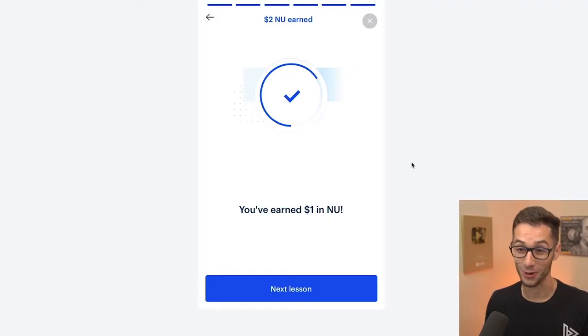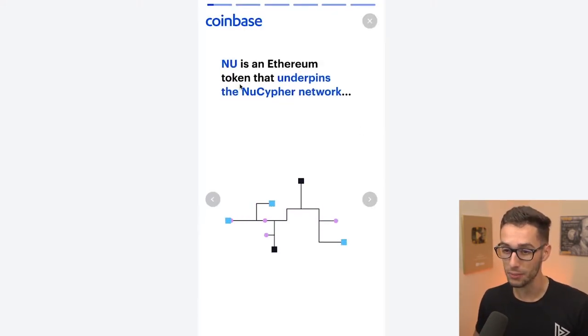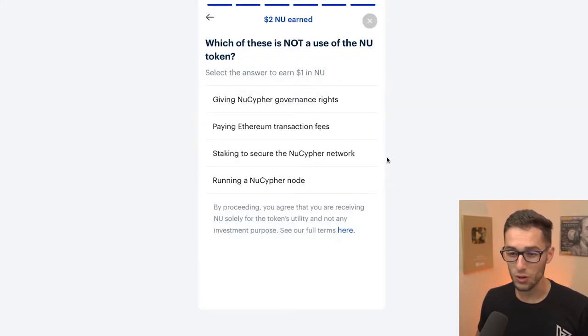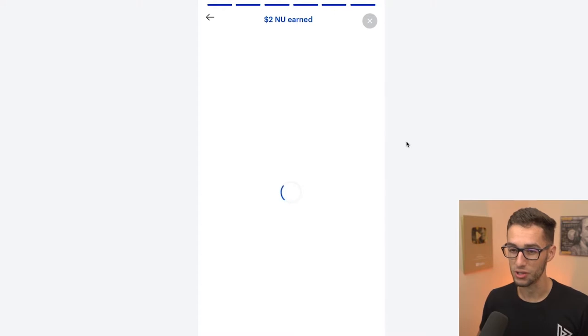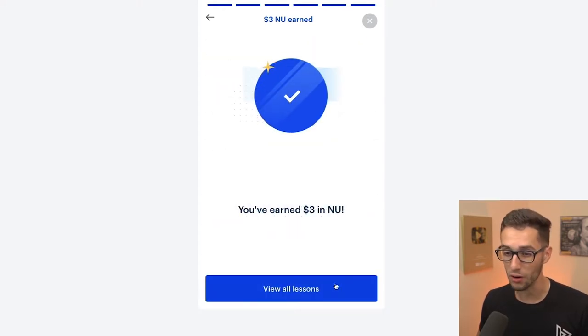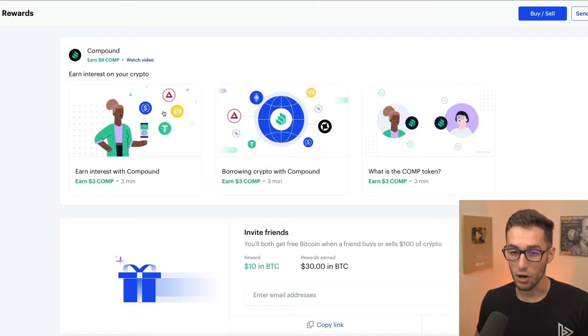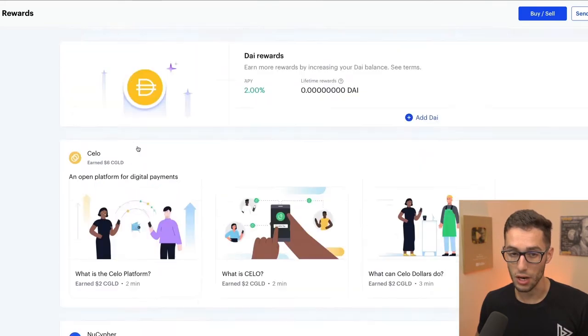Maybe it's this one — it is! I got paid. It's that easy, guys, it really is that easy. We'll go and finish the next lesson so we can get all $3 from NU. NU is an Ethereum token that underpins the NuCypher network. We'll take the quiz again — it's paying Ethereum transaction fees. We earned $3 in NU.